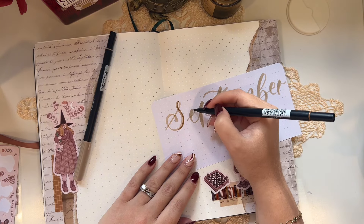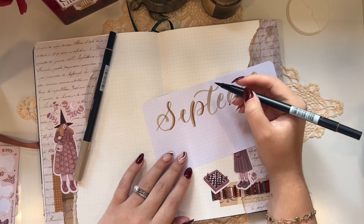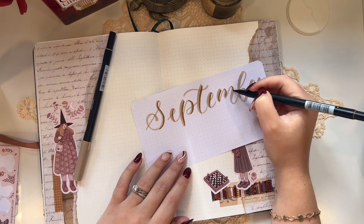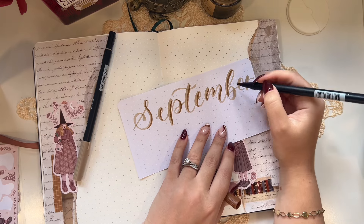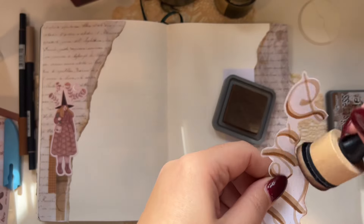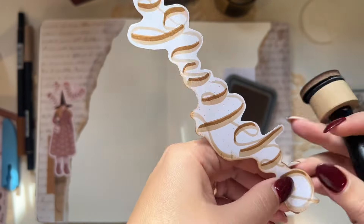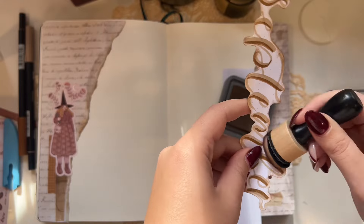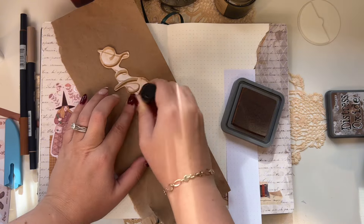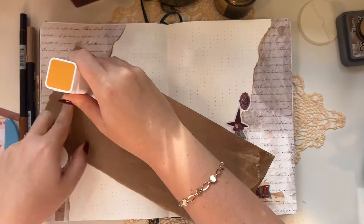I'm using my Tombows to letter out the name of the month — September. I felt like having it plain was a little too plain, so I went in and added a line with the darker shade of brown to bring it out a bit more. I then cut around the word September and went in with my distress inks to vintage it up a little. The paper was too white compared to the cream journal paper from Archer and Olive, so dotting a little distress ink just made it look better.